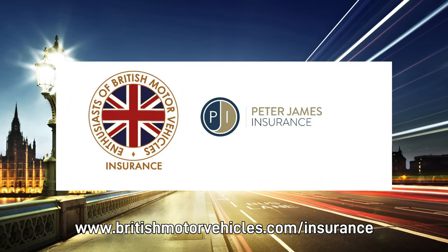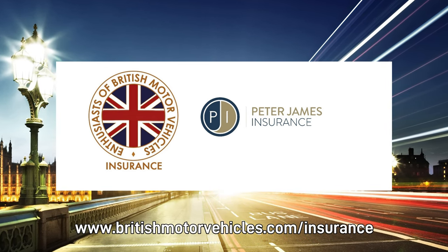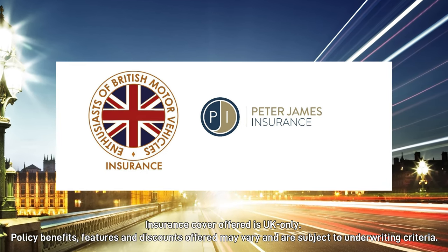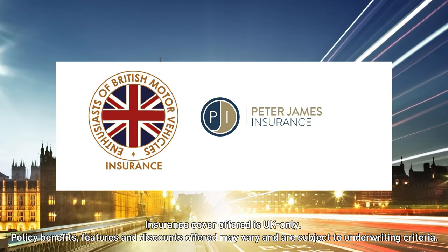When your classic car cover is coming up for renewal, try our club scheme arranged with Peter James Insurance. It offers great rates and a range of exclusive benefits, including free salvage retention and multi-vehicle options. Just click the link in the description below to get a quote.